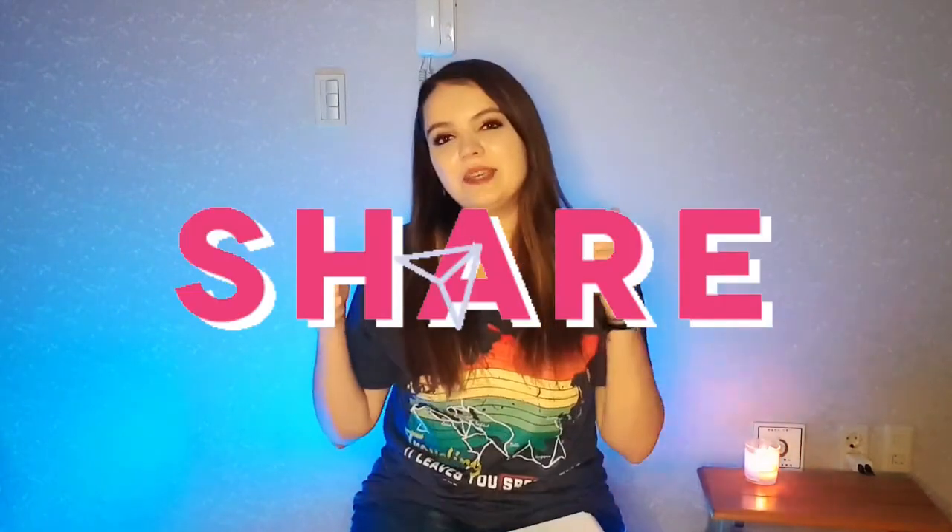Alright guys, that concludes my list of apps that you must have when living in Korea. If you found this video useful, or think someone else would benefit from it, please share it and give it a thumbs up so it can reach more people. Comment below if there are any other apps I missed, or if you're moving to Korea — I'd be happy to answer any questions and give my perspective. Thanks so much for watching, and I'll see you in the next one!